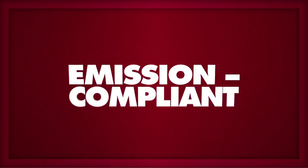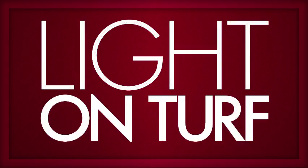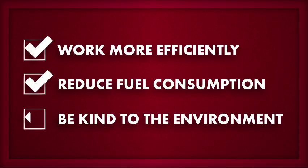Heavy-duty, compact and emission-compliant engines make Grasshopper MaxTorque diesel mowers quiet-running, nimble workhorses that are light on turf and heavy on torque, so you can work more efficiently, reduce fuel consumption, and still be kind to the environment.